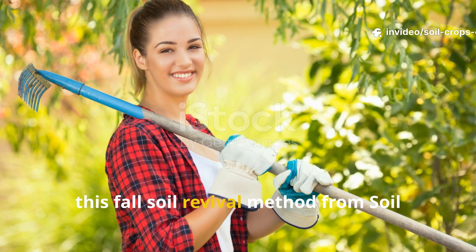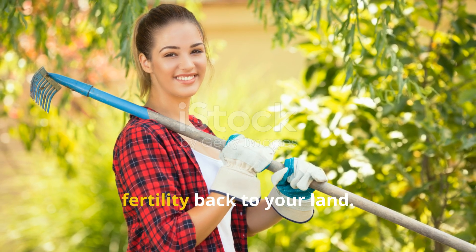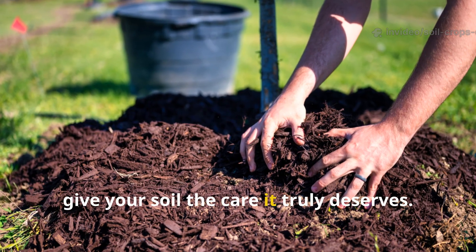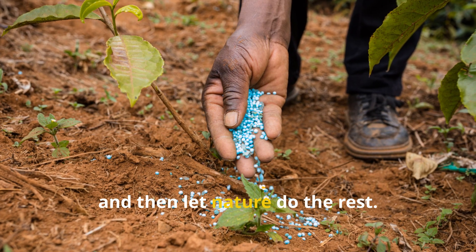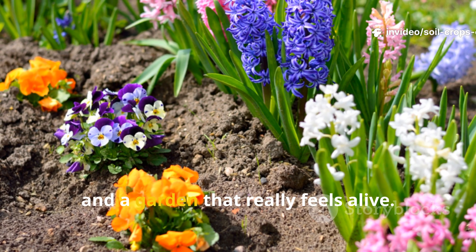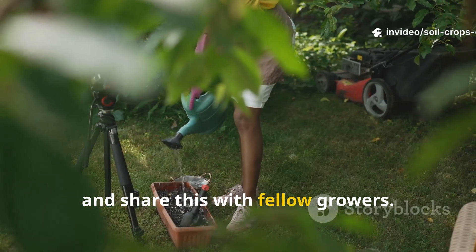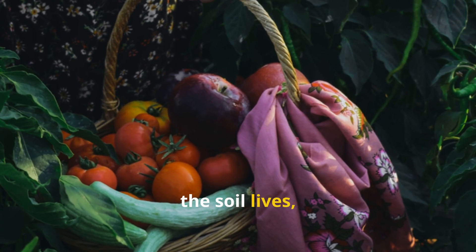This Fall Soil Revival Method from Soil and Crop Central is honestly one of the simplest yet most powerful ways to bring fertility back to your land. You're not just feeding your plants — you're building a living ecosystem that supports them year after year. So this season, give your soil the care it truly deserves. Pour in this living solution once, cover it with mulch, and then let nature do the rest. By spring, you'll see the difference: thriving soil, vigorous plants, and a garden that really feels alive. If this video helped you out, don't forget to subscribe to Soil and Crop Central, leave a comment with your results, and share this with fellow growers. One small step in fall can lead to an entire season of abundance, because when the soil lives, everything thrives.